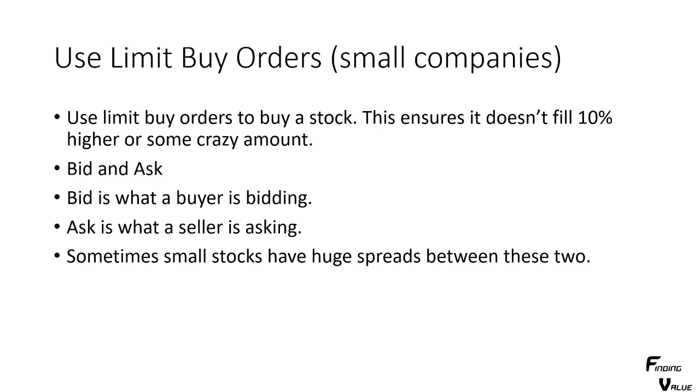You always want to use limit buy orders for small companies. A limit buy order is where you put a buy order, select limit order, and put a price next to that limit order. That forces the market maker to use that as the highest share price you can accumulate the shares. You don't want to put in a market order and have it fill you at some crazy amount higher, like 10%.